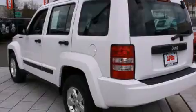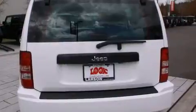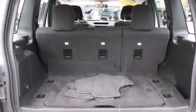Features include alloy wheels, cruise control, steering wheel mounted controls, a CD player, full power accessories, a rear window defroster, traction control, an anti-lock braking system, and this vehicle has less than 37,000 miles.